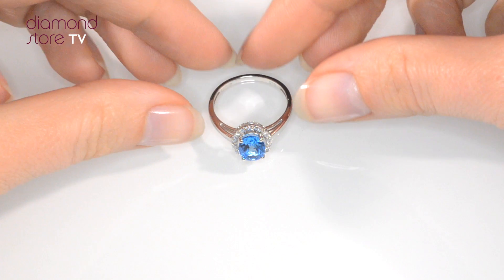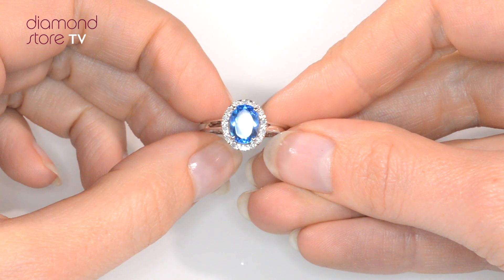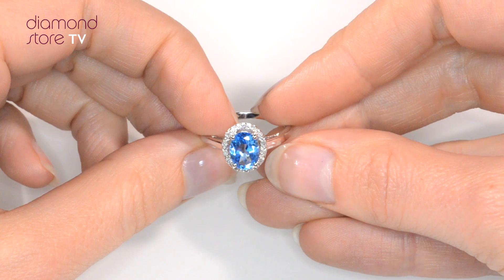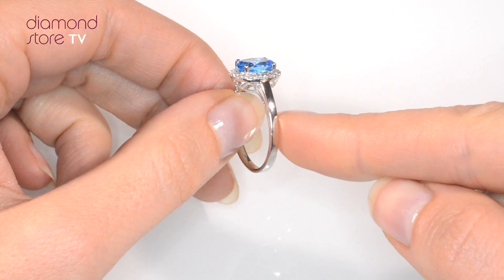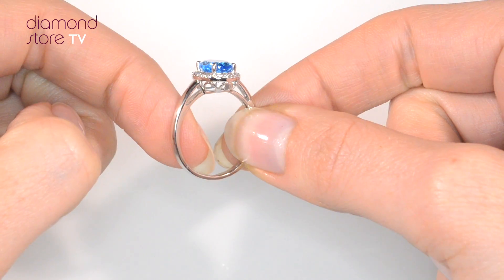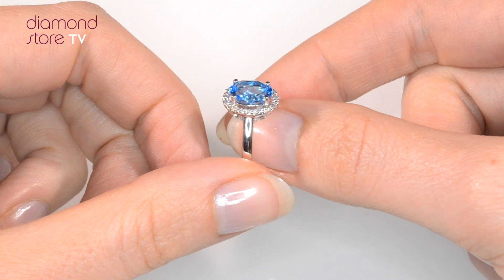Fine diamond jewellery from The Diamond Store. A handcrafted ring — the perfect gift for any occasion. This beautiful nine-carat white gold ring looks stunning in a claw setting.